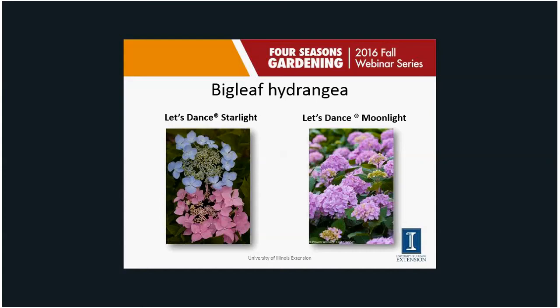When we get into smooth hydrangeas — slide 49 on your plant list — this is Incrediball Spirit, one of the smooth hydrangeas. It's really the pink flowering version of Annabelle. Annabelle has been around forever, and interestingly, Annabelle hydrangeas actually came from Anna, Illinois.